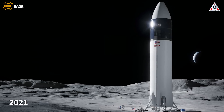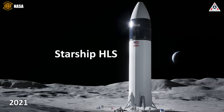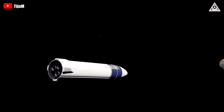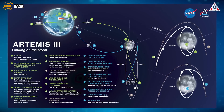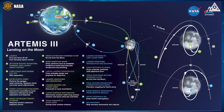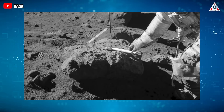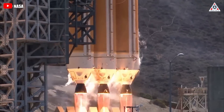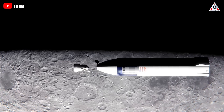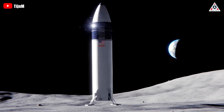In 2021, NASA announced a decision to award the initial HLS moon landing demonstration contract to SpaceX and SpaceX alone. More or less simultaneously, NASA made it clear that it was seriously studying the possibility of performing Artemis 3 — the first crewed moon landing attempt in half a century — without Gateway. Along those lines, the SLS-launched Orion spacecraft and HLS lander would dock directly in lunar orbit instead of separately docking to Gateway to transfer crew.